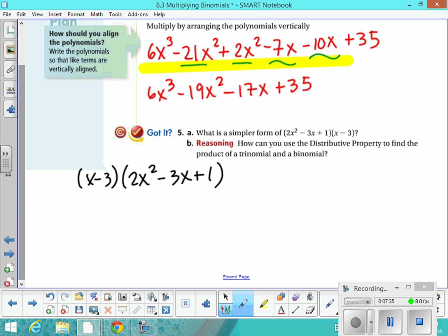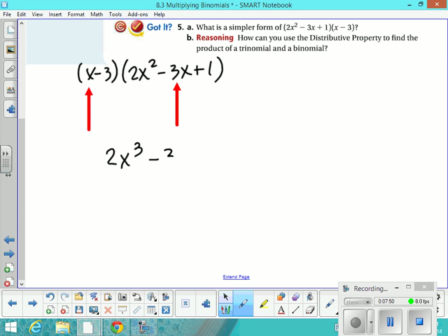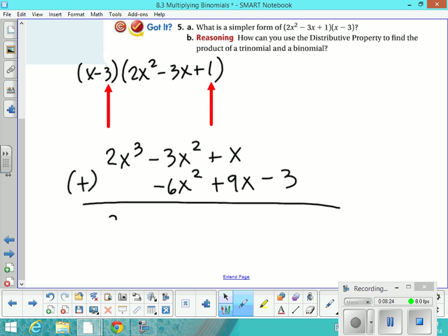We're going to start with the first term. When you do this, you take the first term times the next first term and just write it down — so you get 2x cubed. Then multiply it by the next term and write it right next to it: negative 3x squared. Then times the third term in the trinomial, so you get plus x. Then when you move to the second term in the binomial times the first term in the trinomial, you shove your work over so like terms line up. Negative 3 times 2x squared is negative 6x squared, lined up with its like term. Then negative 3 times negative 3x is positive 9x, and negative 3 times 1 is negative 3. Draw a line and indicate you're adding — it's a little bit easier.